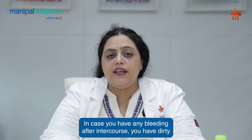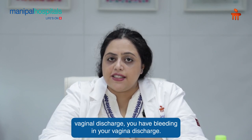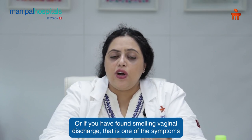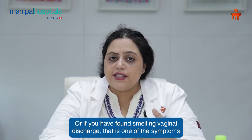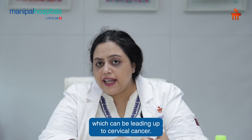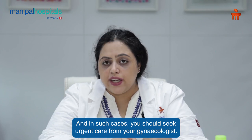In case you have any bleeding after intercourse, dirty vaginal discharge, bleeding in your vaginal discharge, or foul-smelling vaginal discharge — that is one of the symptoms which can be leading up to cervical cancer. In such cases, you should seek urgent care from your gynecologist.